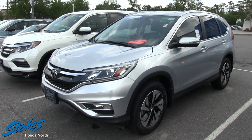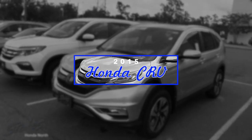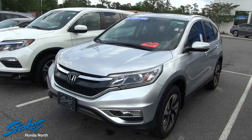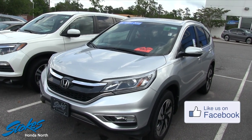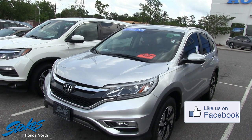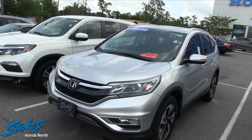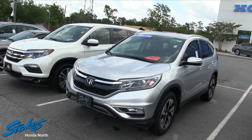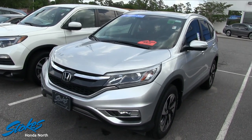Hey everybody, welcome to Stokes Honda North. My name is Chad. Today we're going to be taking a look at the 2015 certified pre-owned Honda CR-V. It's a good looking car and today I'm going to briefly go over the exterior, interior, let you know the price, mileage and all that good stuff so you can make an informed buying decision right here at the dealership today while you're online. So let's go ahead and start off by looking at the front.